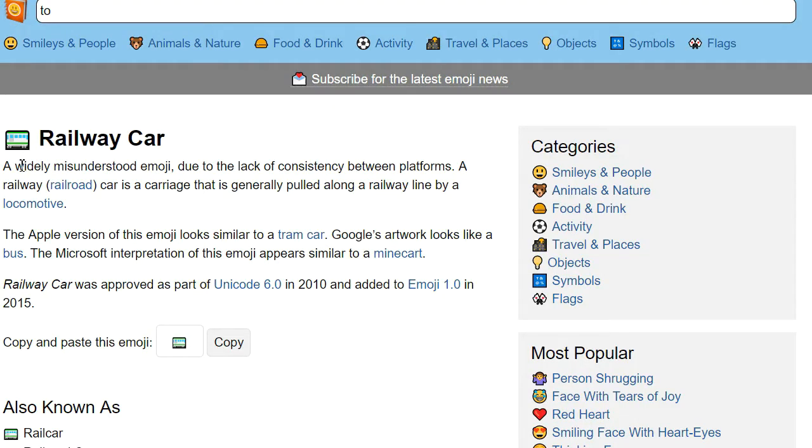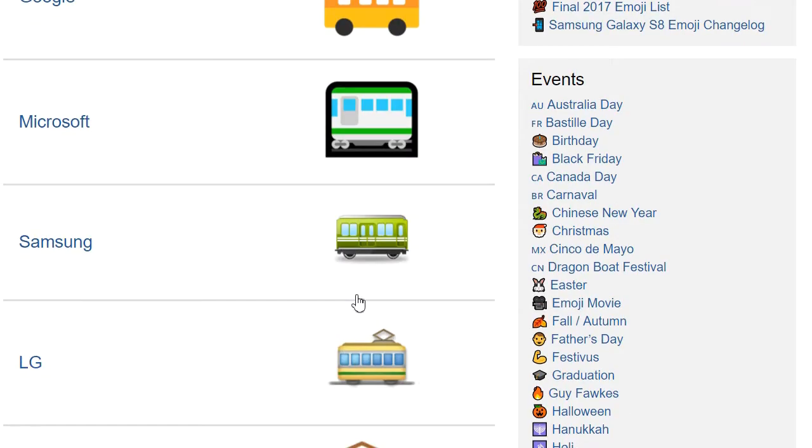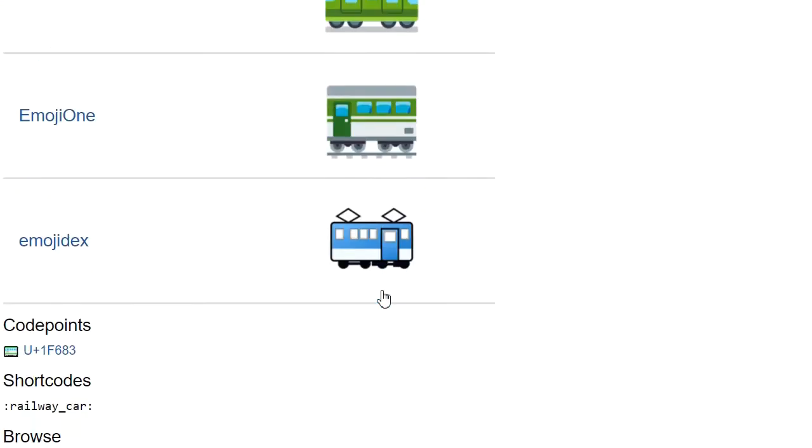Apparently the railway car emoji is widely misunderstood due to a lack of consistency between platforms. Between platforms. Emojipedia tells me I'm looking for a train carriage, not a tram car or bus or charger bug. Facebook have it made — the emoji.